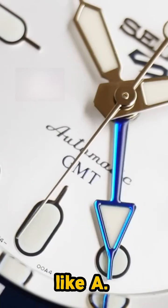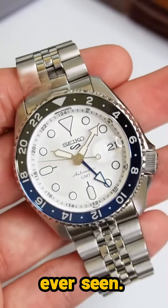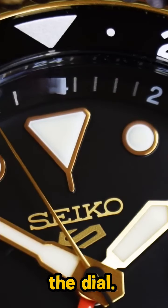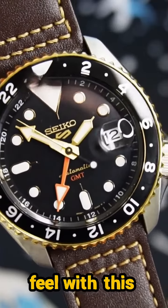The dial on this piece is like a freshly frozen sheet of ice, with one of the most vibrant blue GMT hands I've ever seen. The two-tone is my next favourite, with a golden bezel and gold accents throughout the dial. There is a hint of brown here within the dial and the bezel, so you do get that Root Beer feel with this one.